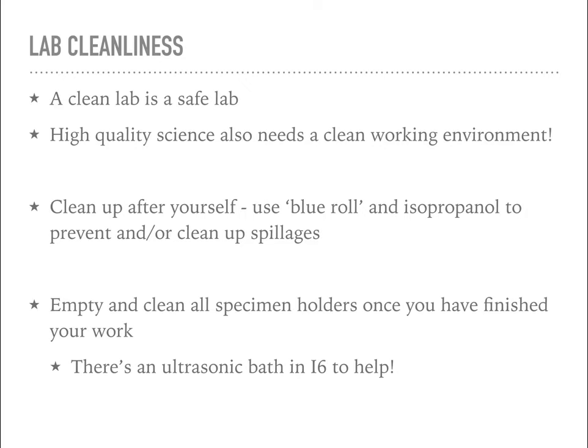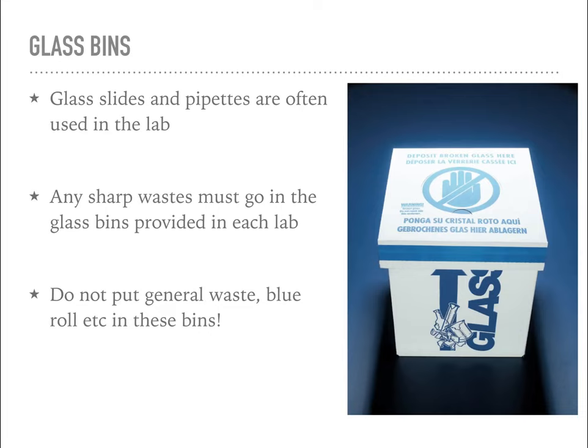Any specimen holders you use should be cleaned out at the end of your experiments - empty out any material and give them a good clean. If something is particularly stubborn, there's an ultrasonic bath on the bench in i6 that can help. Some procedures involve using glass - slides and pipettes for example. Any sharp waste, any glass waste must go in the glass bins. Don't put general waste in the glass bins - I have to remove it and it poses a significant hazard to me. And don't put glass in the general waste bins either.